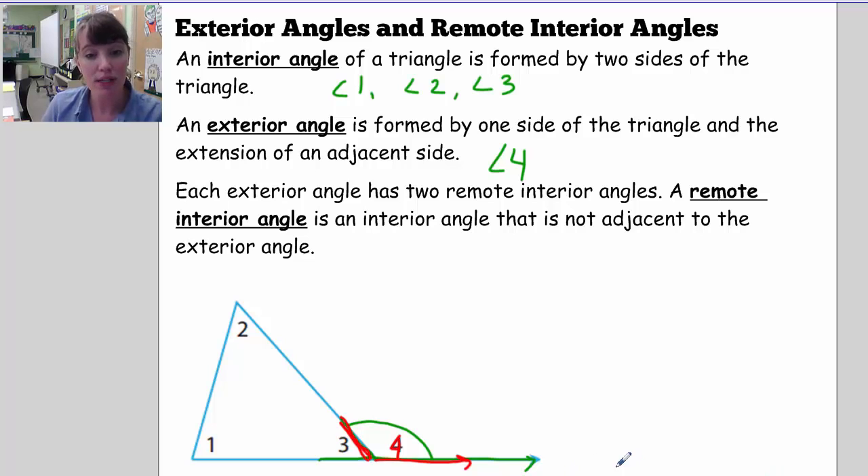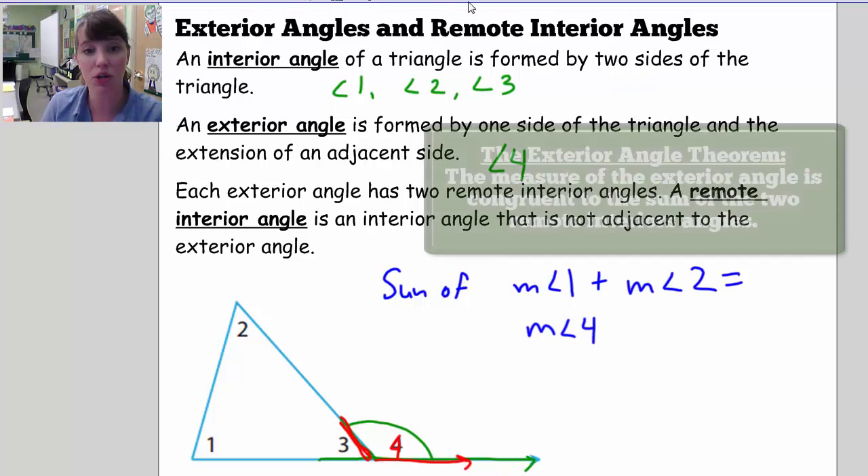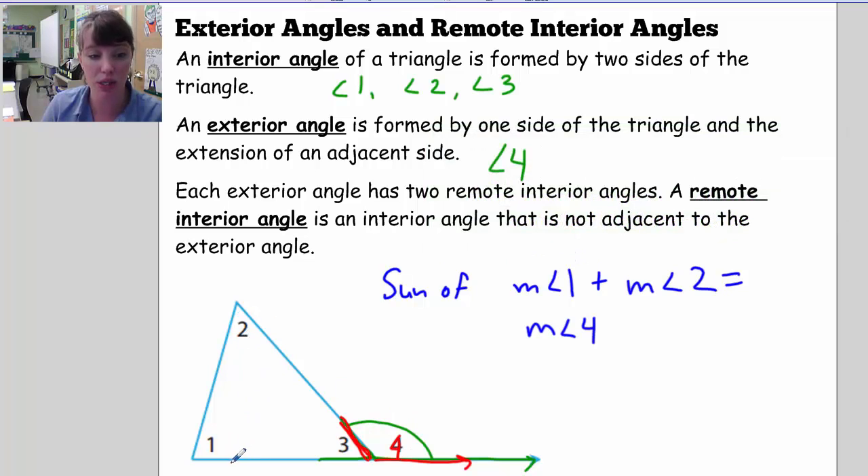The exterior angle theorem states that the sum of the two remote interior angles — the measurement of angle 1 plus the measurement of angle 2 — is always equal to the measurement of the exterior angle. So whatever your exterior angle is, it's always going to equal the sum of the other two remote interior angles.